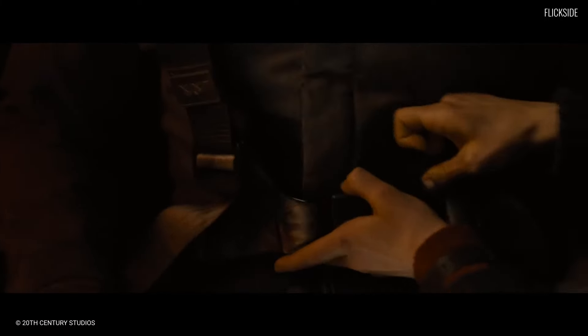How does Alien Romulus hold up? Is it a worthy sequel, or is it another franchise retread? Let's review the latest film in the Alien saga.